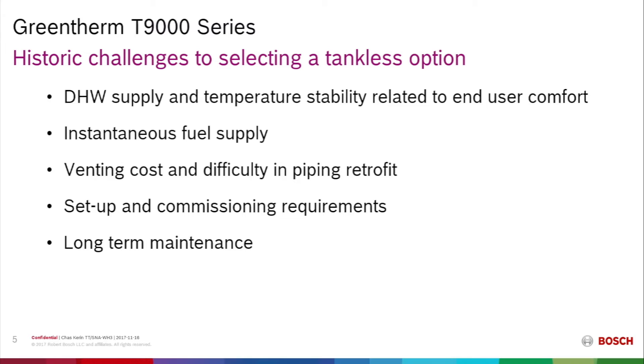Long-term maintenance is a cost to the consumer and sometimes a nuisance to the installer. And the higher initial investment was certainly a barrier to many consumers in making the decision to purchase tankless water heaters.